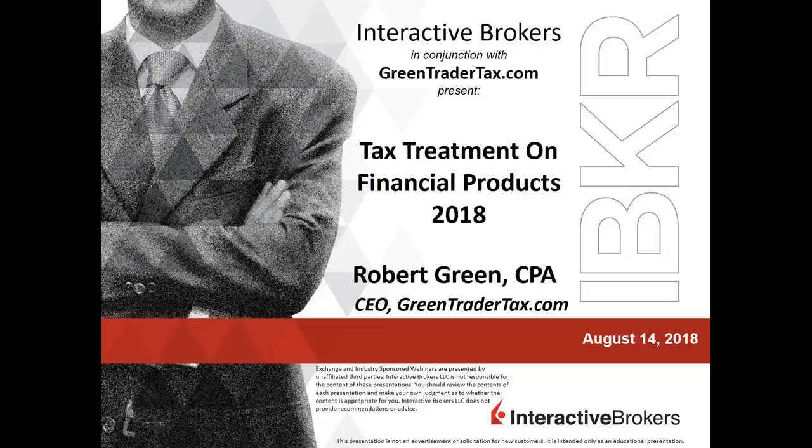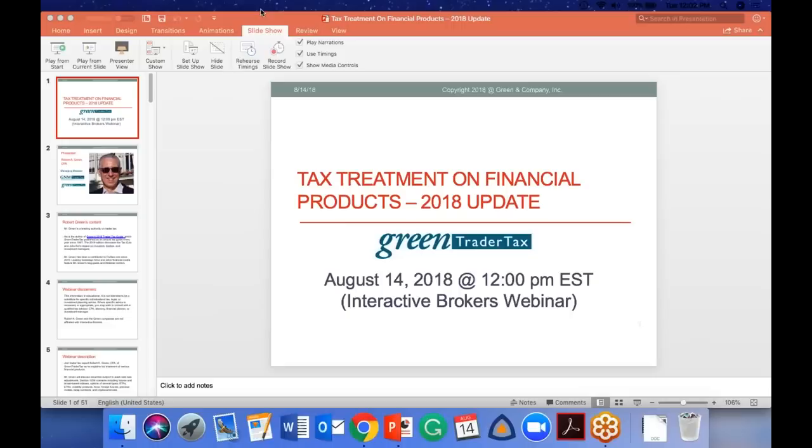Well, hello everyone, and welcome. Thank you for joining today's webinar brought to us by GreenTraderTax.com on tax treatment on financial products, updated for 2018. I'm very pleased to have Robert Green with us here today. I'm going to pass you the controls and let's get underway.